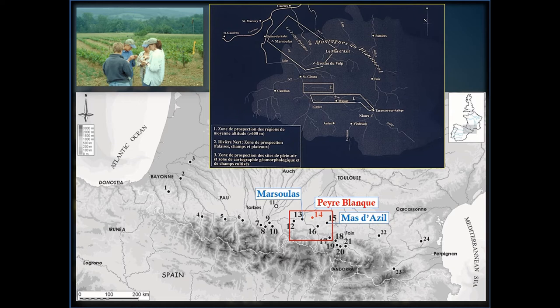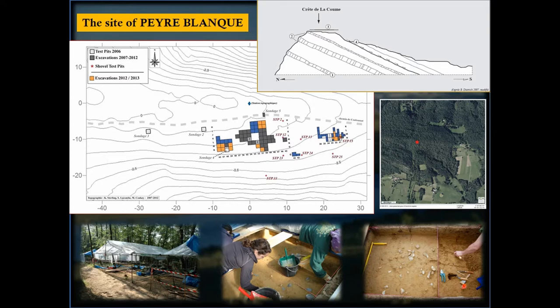Most of the lithics were flakes, but there were enough diagnostic objects such as end scrapers, burins, bladelets, and blades that we were able to determine there was an Upper Paleolithic presence and likely a Magdalenian presence. When we excavated test units, we found what appeared to be a single intact and very rich archaeological level, and we arranged to open broader horizontal exposure the following year.